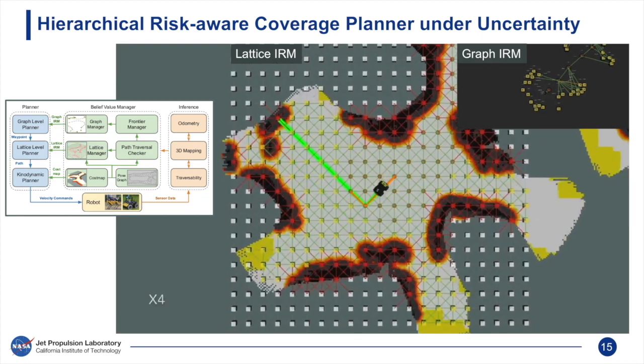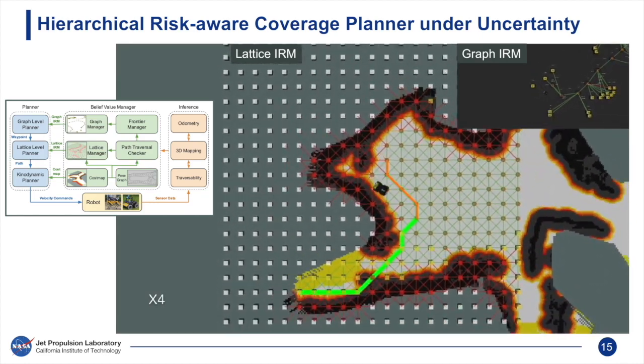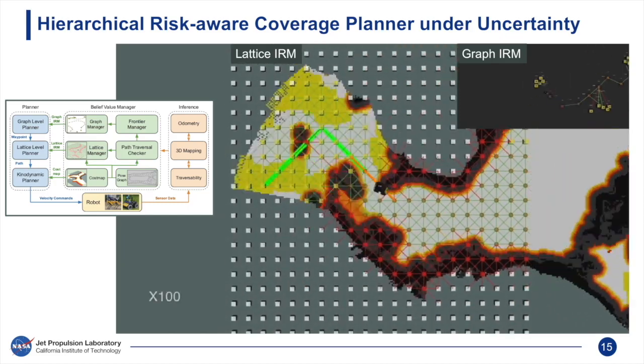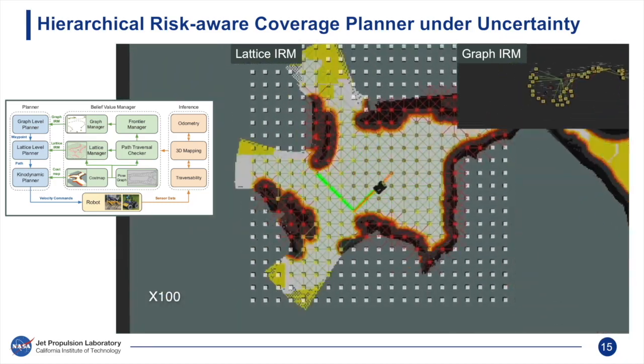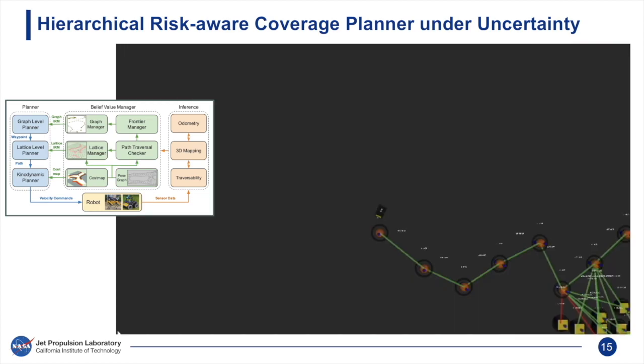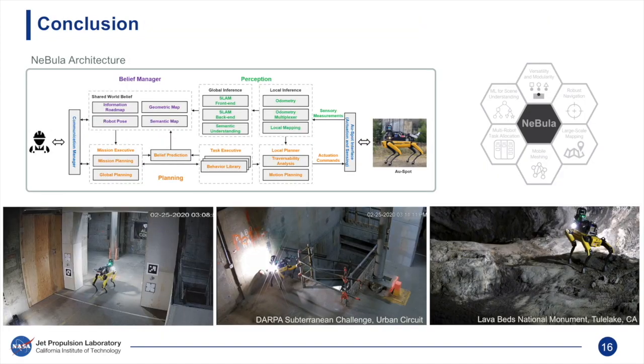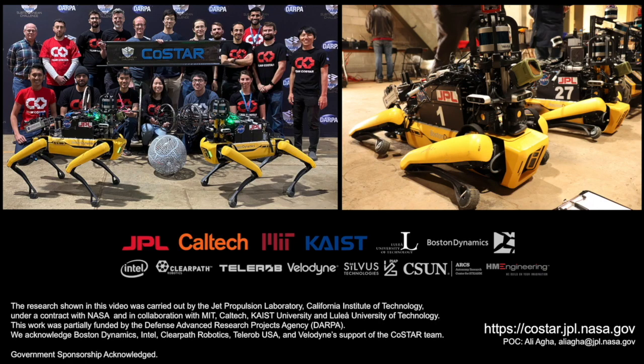Here we watch our hierarchical coverage planner guiding the robot's exploration of the cave in real time. The robot has reached the deepest point of the cave, and zooming out on the graph IRM, we see that it spans the entirety of the explored environment. We have presented our developments towards endowing a legged robot with our Nebula architecture for risk and perception-aware autonomy. We believe this work takes an important step in advancing the state of the practice and demonstrates the capabilities of legged robots for executing complex real-world missions in extreme environments. Thank you for your interest; feel free to contact us with any questions.